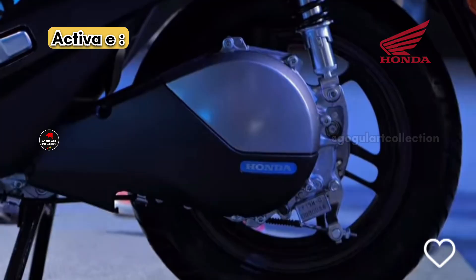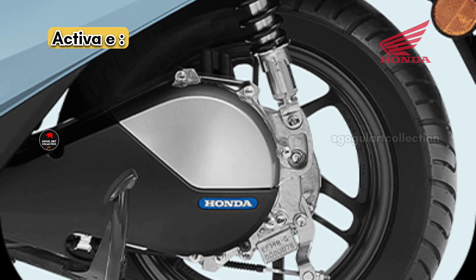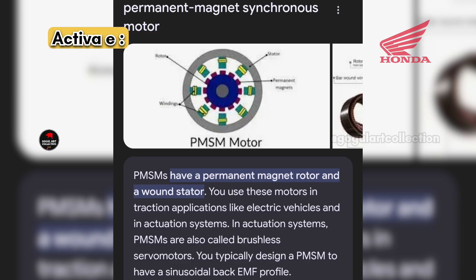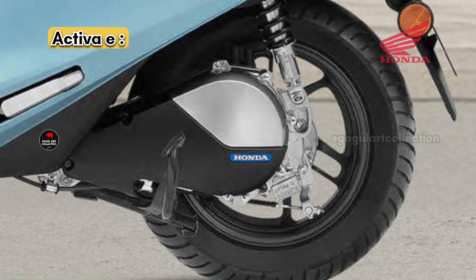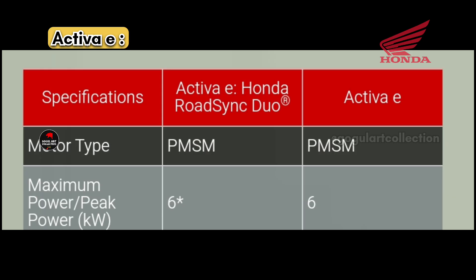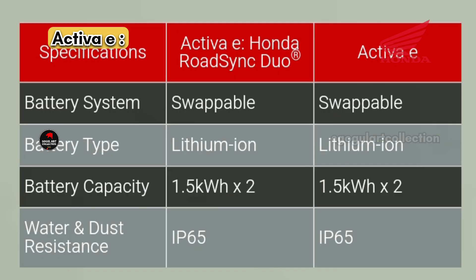The Activa E is equipped with a 1.8 kilowatt Permanent Magnet Synchronous Motor (PMSM), situated in the same area as the petrol scooter's engine. This motor is capable of a top speed of 80 kilometers per hour and produces 22 Newton meters of torque. It also has a gradeability of 13 degrees, which refers to the pulling capacity of the electric scooter.